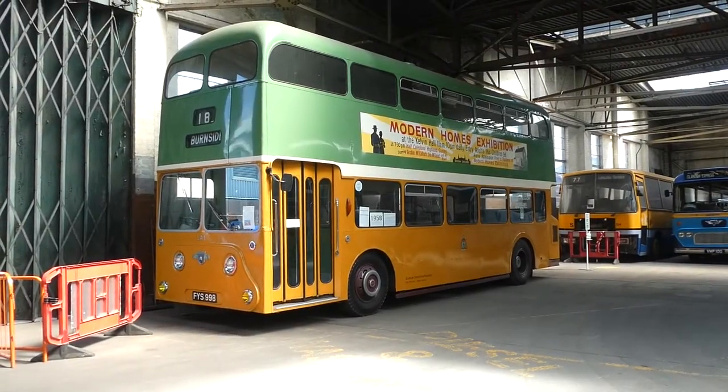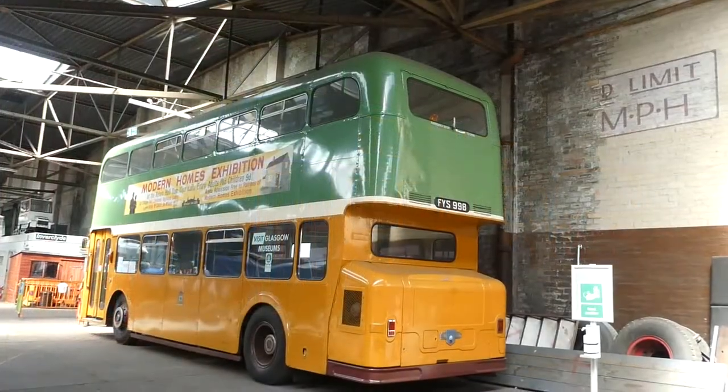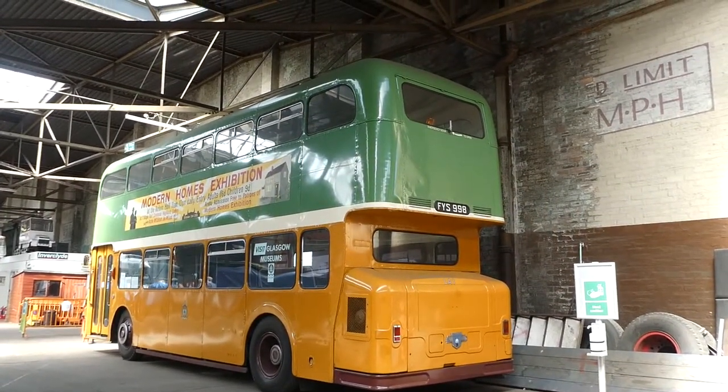This episode of Astonishing Glasgow is a wee bit different. Instead of an astonishing story of Glasgow's past, I'm wandering round an astonishing place.